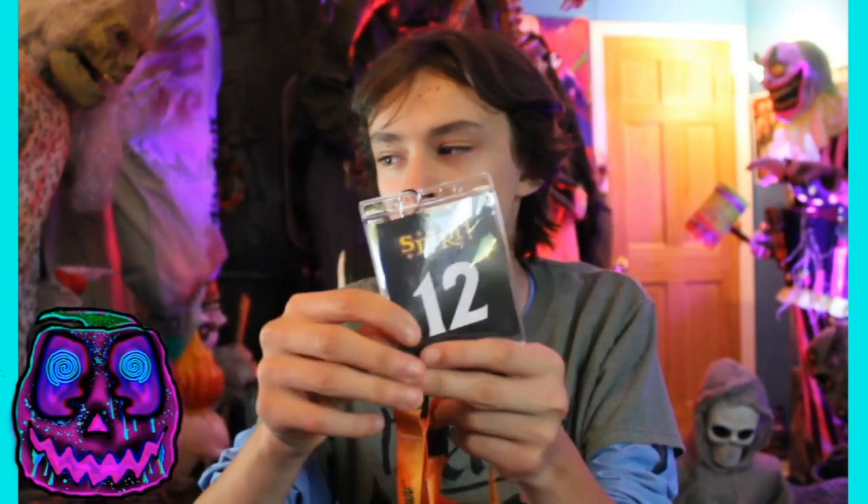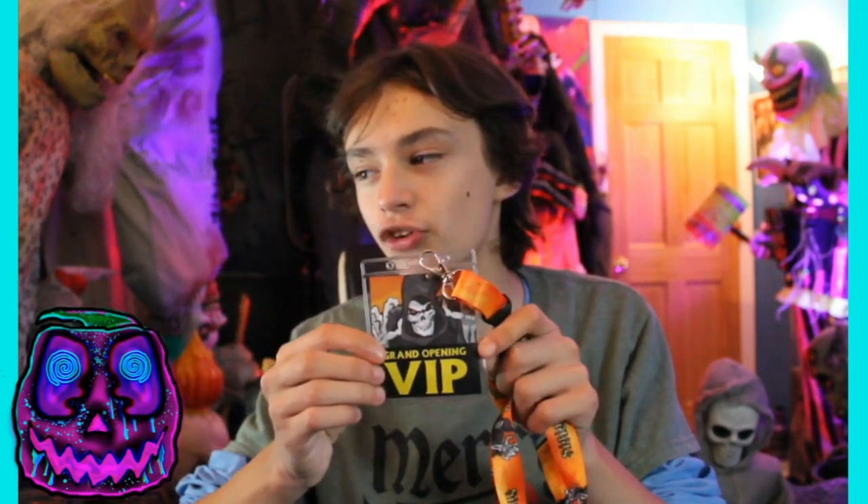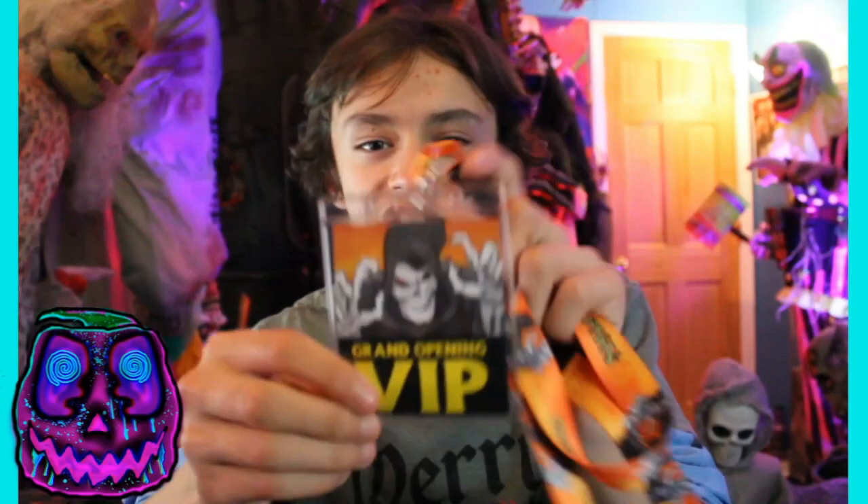I really like this because it actually has a unique Spirit Lanyard — the same ones that were sent out in the VIP boxes earlier in the season. As you can see, it's got Jack on there, it's got the Spirit logo, it's orange, very nice quality. The actual badge had my number — it went up to like 200, they were giving out. I got number 12, I was the 12th person in line at Flagship. On the other side, it says Grand Opening VIP and it's got Jack on there. Overall, I really like it — the quality is nice, and I really love seeing Jack on the lanyard.